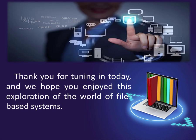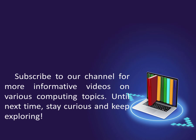Thank you for tuning in today, and we hope you enjoyed this exploration of the world of file-based systems. Subscribe to our channel for more informative videos on various computing topics. Until next time, stay curious and keep exploring!